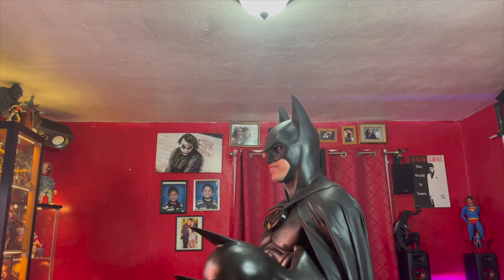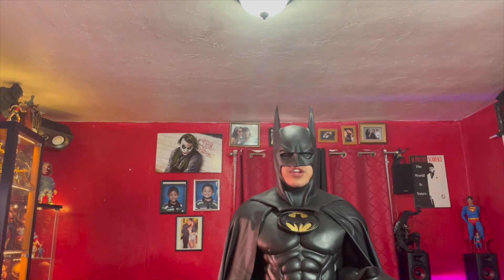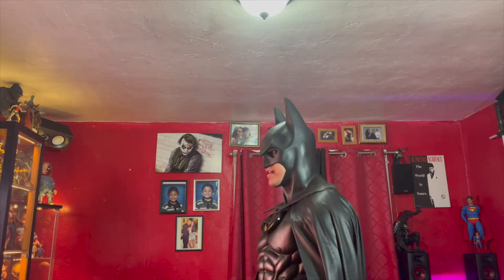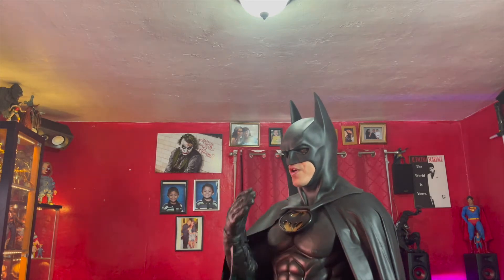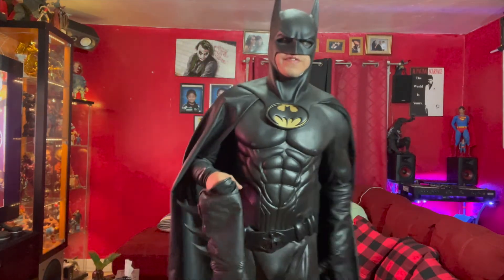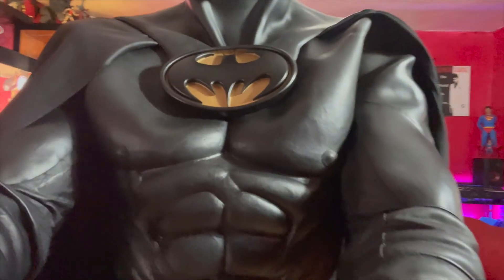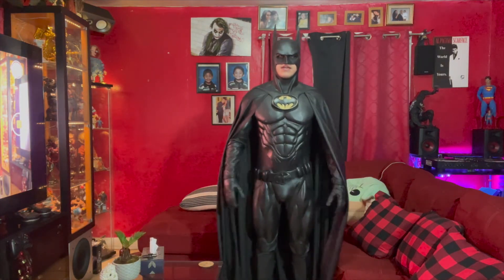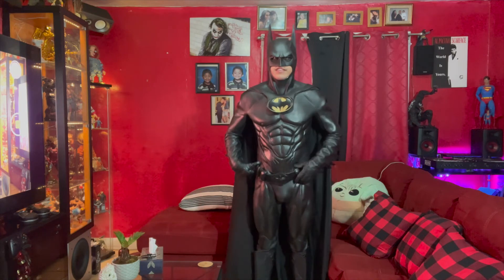It fits me so snug that I don't even need a padding in the back. I had to switch to the front-facing camera because it's easier — every time I use the back camera I can't see what I'm recording. But yeah, this is the new one — hopefully you guys like it. It is snug, more snug than the other one, and I'm sweating like crazy.